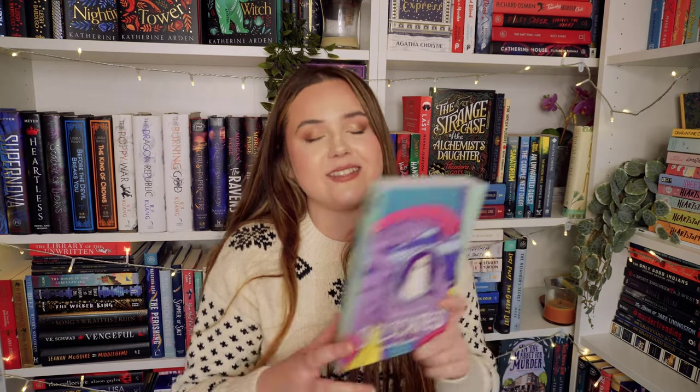Another one I gave five stars was Delicates by Brenna Thummler — this is the sequel to Sheets. It's a graphic novel in blues, purples and pinks tones which I think is so gorgeous. I enjoyed Sheets but I loved this one so much. It tackles bullying, being different — it's middle grade and I'm thinking of how many kids could benefit from reading this at age 11 or 12. God, kids are horrible at that age. I hated year six at school, and I just think reading stuff like this would have been so helpful. It also tackles grief in the series.